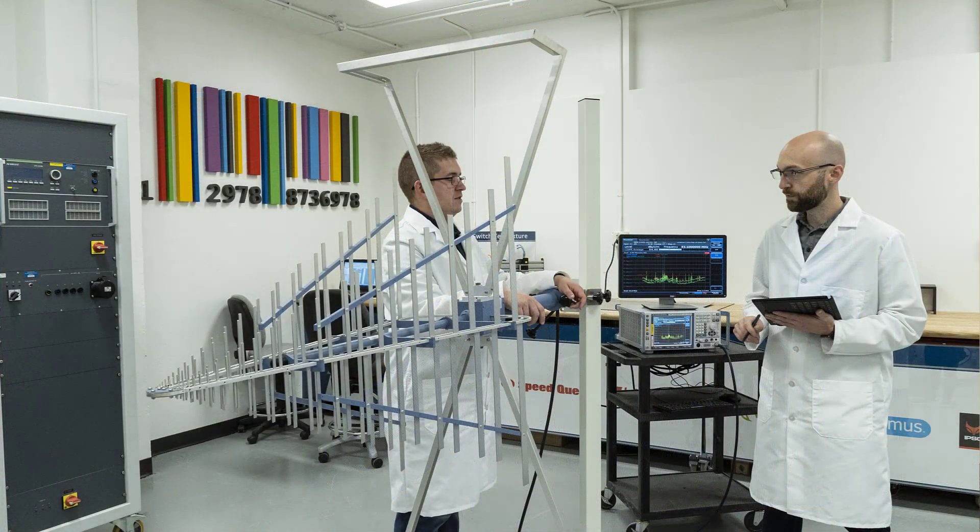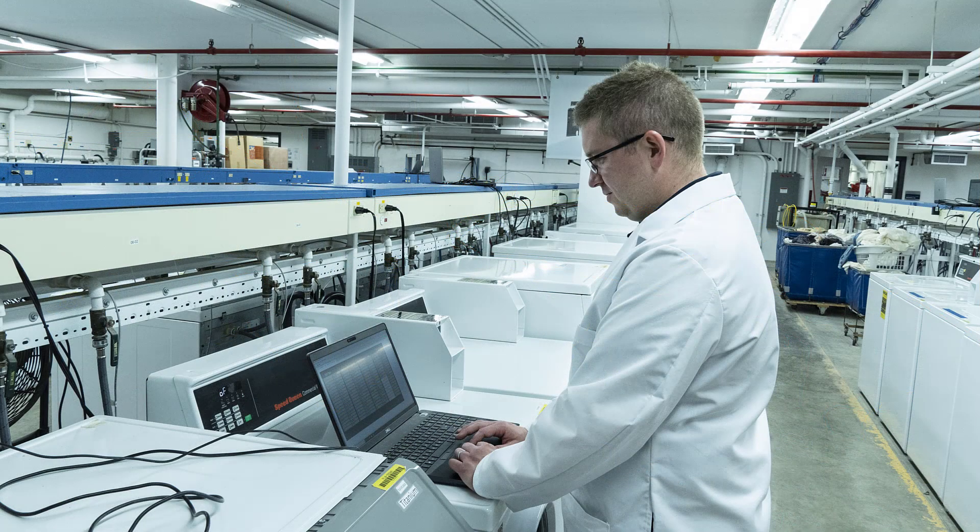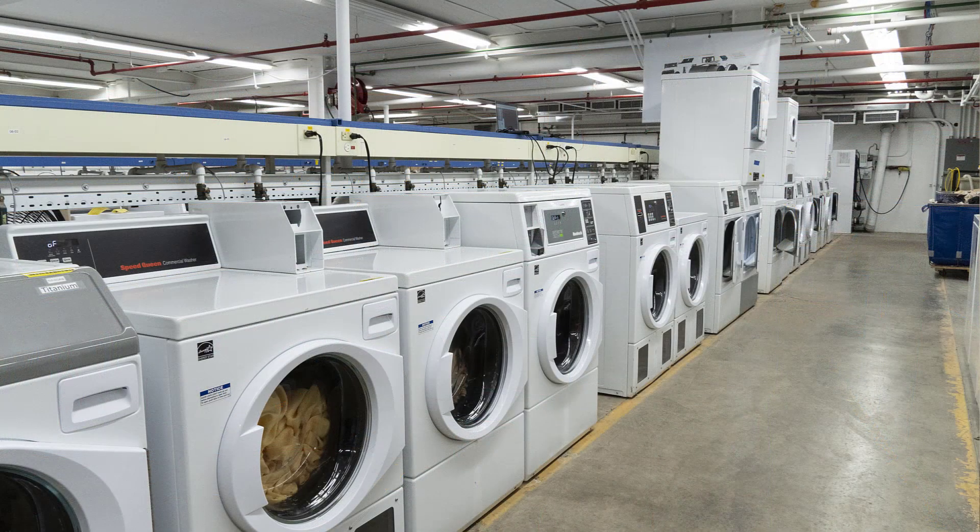I think it was the commitment to innovation that drew me in. When I first visited the test labs, there was this huge space — hundreds of machines running, and all of this test equipment. Things I had gotten to play with in school. I thought, wow, they care about actually designing good products, and they're willing to support that by having the equipment, the facilities, and the personnel necessary to do so.